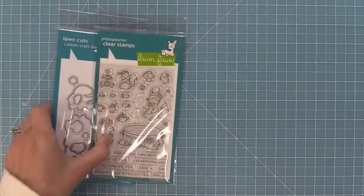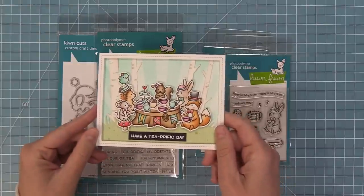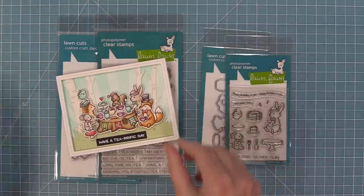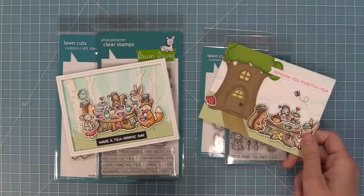Next up we have our Terrific Day stamp set and the Terrific Day add-on. These sets are so cute separately and adorable together. The little tea parties turn out so sweet and all of the sentiments in the set just make me smile.